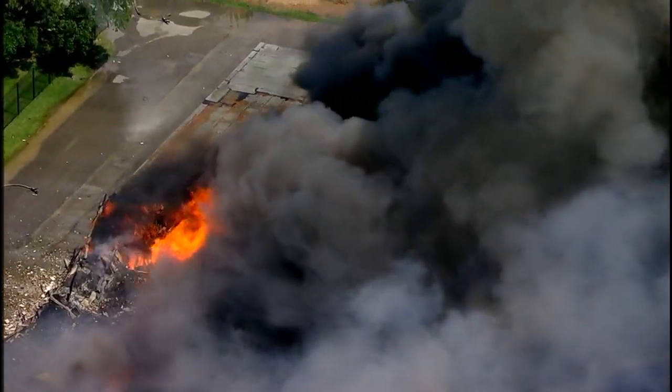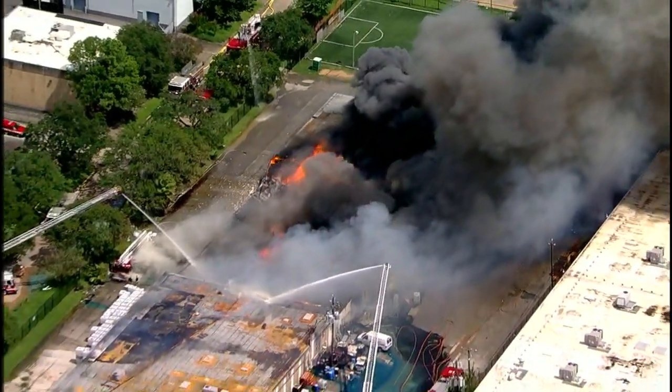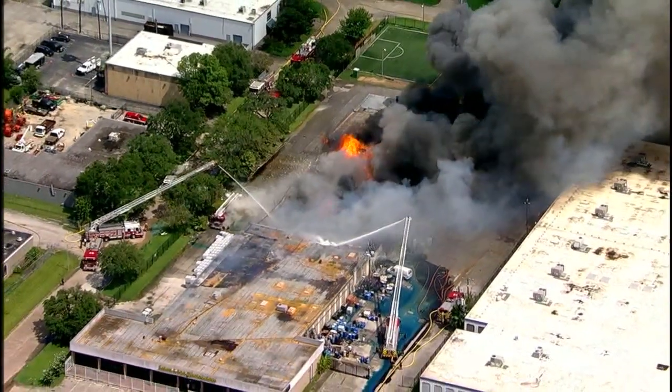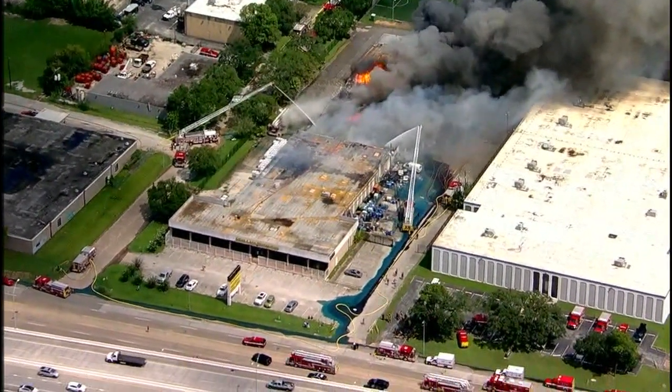Good afternoon from SkyEye, Don Armstrong reporting live over the scene of a massive warehouse fire here in southwest Houston. This is the 1700 block of West Park in southwest Houston, just to the west of Hillcroft.